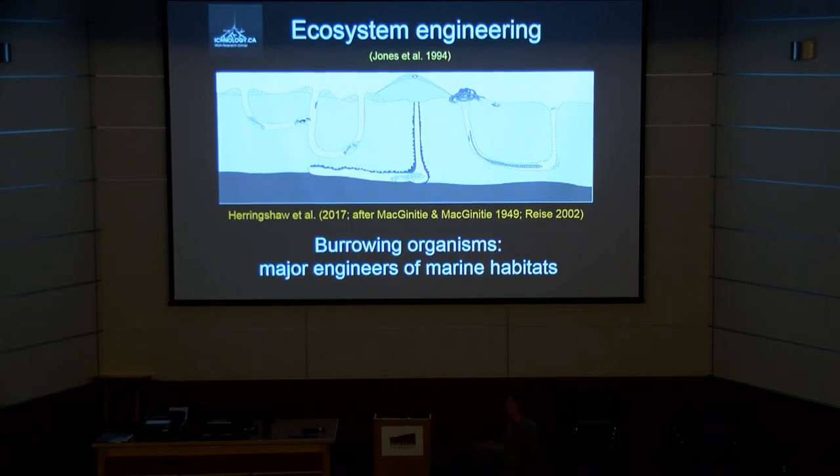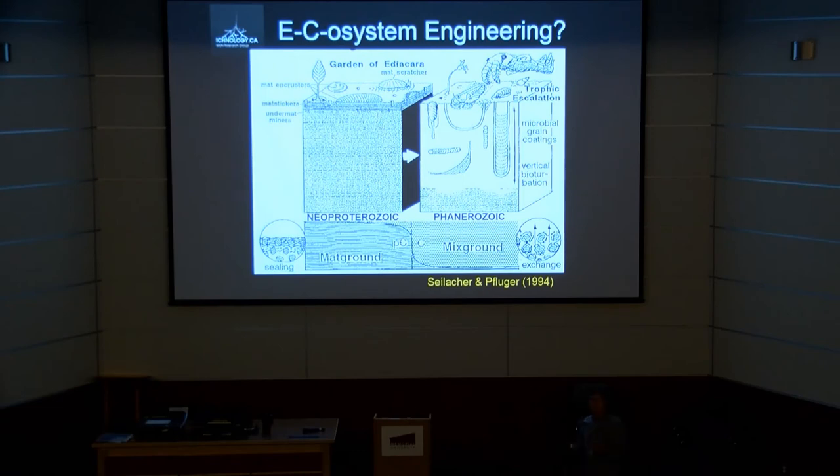We've talked about this at other conferences, but in this particular case we want to look specifically at the evolution of different burrow types in the earliest Cambrian — looking at this transition from the matground-dominated ecosystems of the Ediacaran into the more mixed-ground systems of the Phanerozoic. Of course, this diagram is a little abrupt in its transition from one form to another. What we wanted to try to do was look at the particular types of trace fossils and assess what those structures may have been representing, and what perhaps their impact may have been on the infaunal environments.